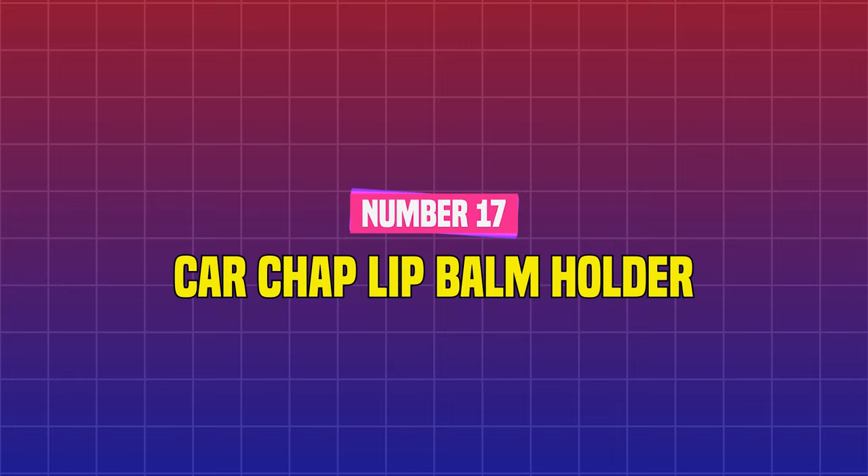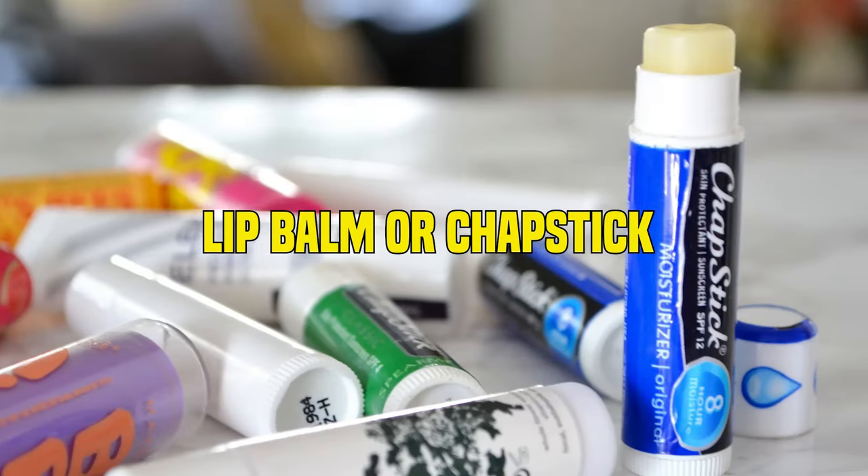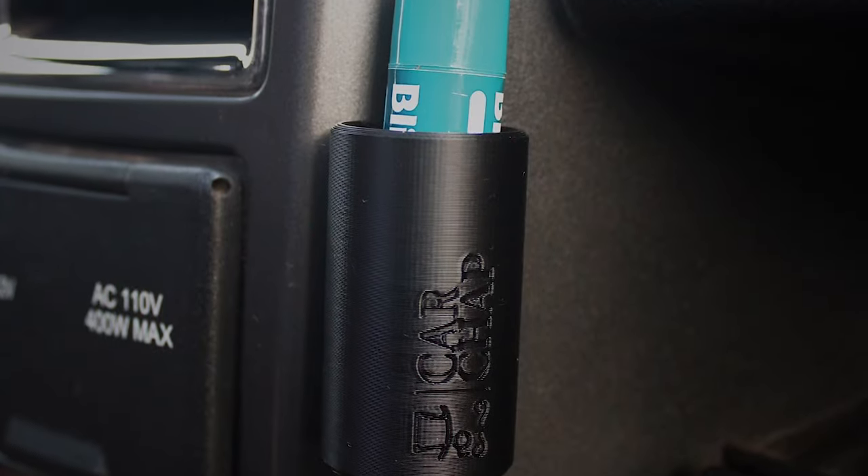Number 17: Car Chap Lip Balm Holder. Keeping a spare lip balm or chapstick in the car is crucial, as is having a convenient location to keep it so it's always accessible.